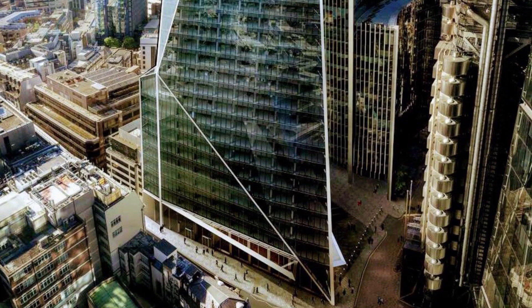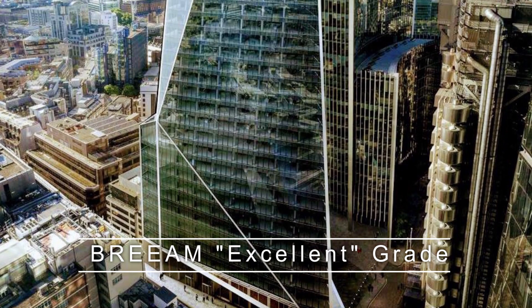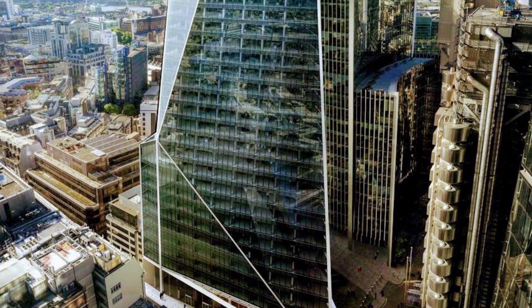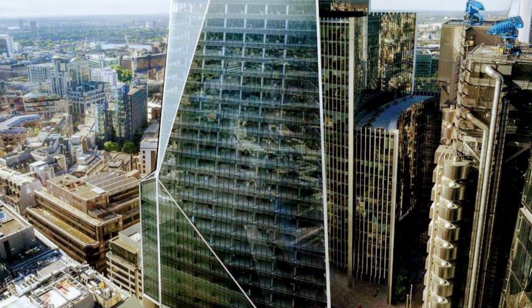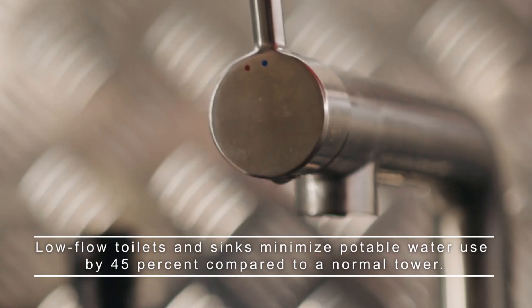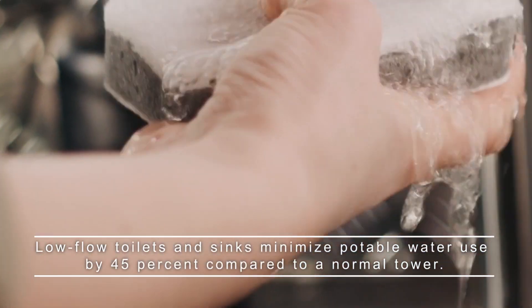Because of its relative energy efficiency, the building received a BREEAM Excellent grade. Its core is positioned to give shade, reducing the need for air conditioning. Low-flow toilets and sinks minimize potable water use by 45 percent compared to a normal tower.